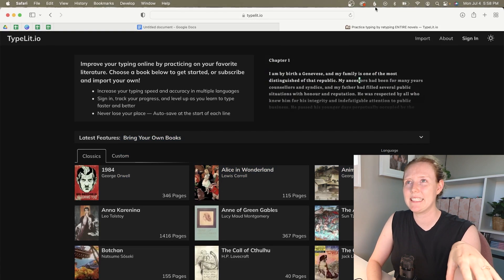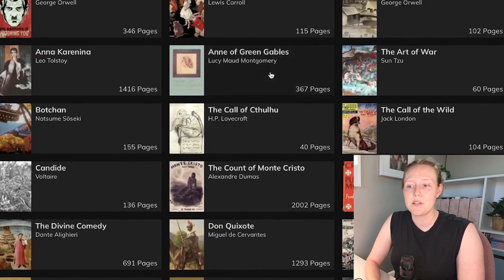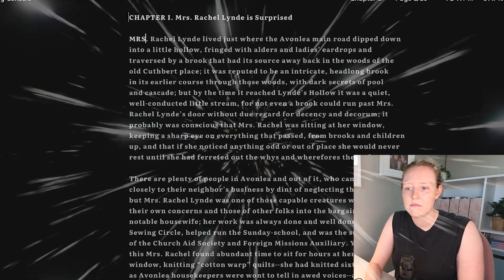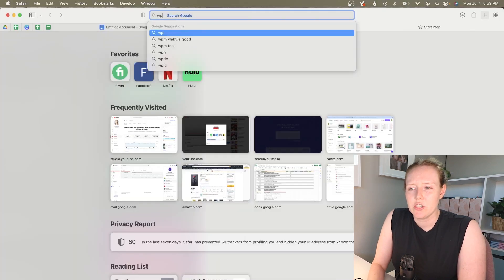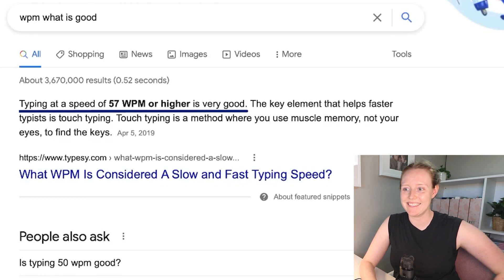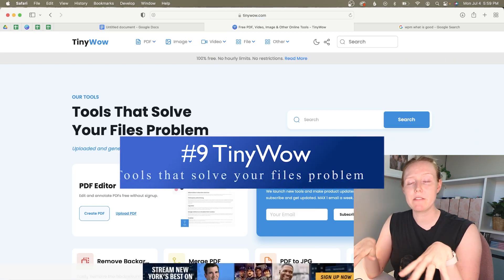Typelit.io might seem silly, but it's really helpful. If you're looking for a way to practice your typing speed and accuracy, you can type along with classic literature — for example, Anne of Green Gables. My speed is about 86 words per minute, and apparently typing at 57 words per minute or higher is considered very good. I got 94% accuracy — a little pat on the back I needed for the day. Fun, easy way to practice.